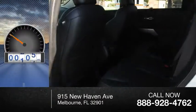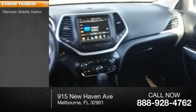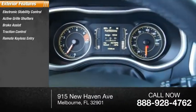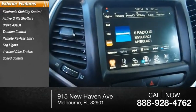This vehicle has less than 20,000 miles. Here are some of this vehicle's great options: electronic stability control, active grille shutters, brake assist, traction control, remote keyless entry, fog lights, four-wheel disc brakes, and speed control.